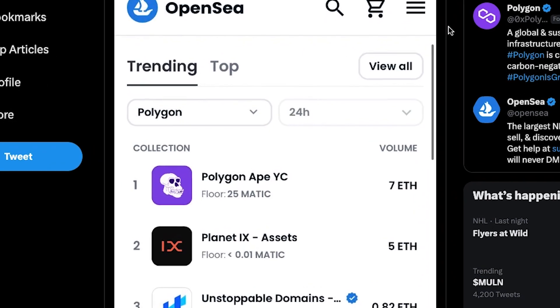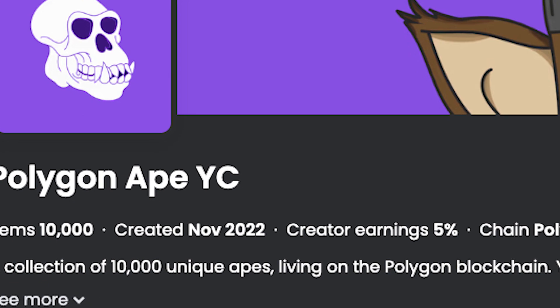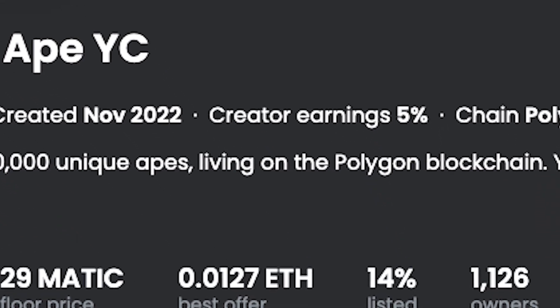Polygon Ape Yacht Club is now the number one trending collection on OpenSea after minting out a few days back. The collection now has over 1,100 unique holders and growing.